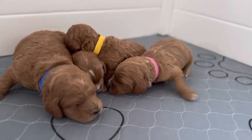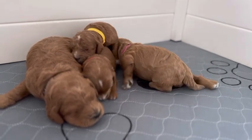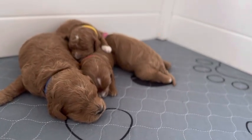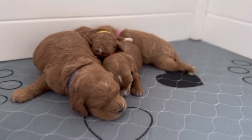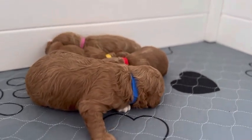Hi everybody! We have our newest Cavadoodle litter. There's four total — three boys and just one girl. They're all red with white, though some of the puppies have more white than others, and we'll go over each puppy in a second here.